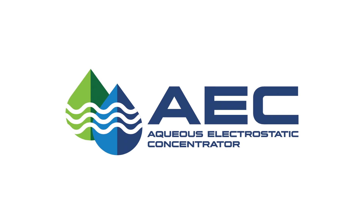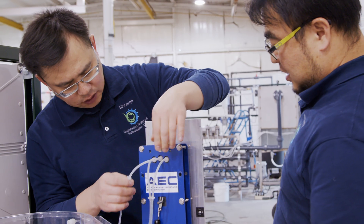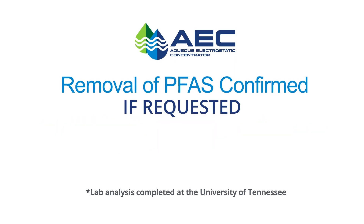Our technology, the aqueous electrostatic concentrator, the AEC, removes PFAS from water effectively, affordably, and in a way that is eco-friendly.